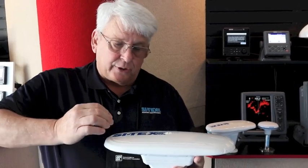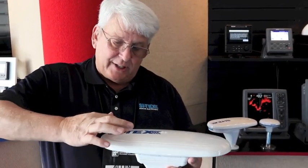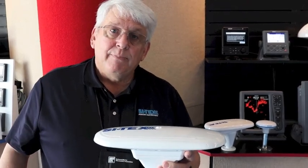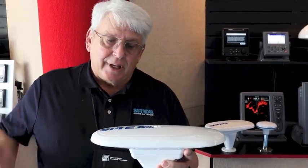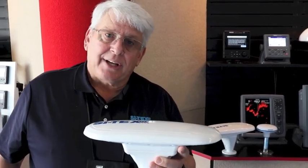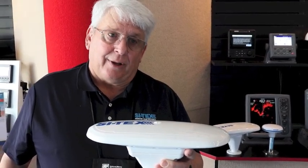With a satellite compass, there are two antennas in here — a GPS antenna here and a GPS antenna here. Both of those antennas need to be seeing the exact same satellites, and it gauges the angle that the satellite is coming into the antenna. That's how it defines the actual heading of the vessel from the satellites.